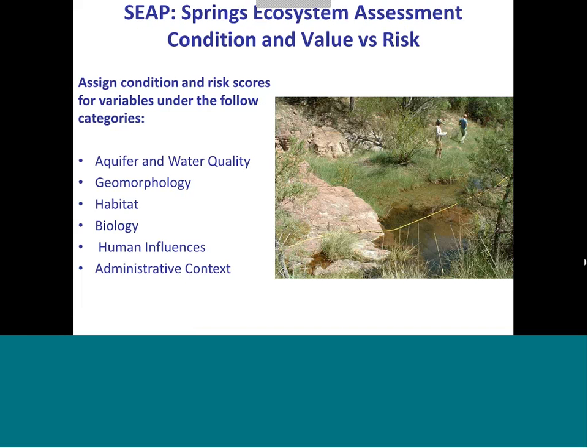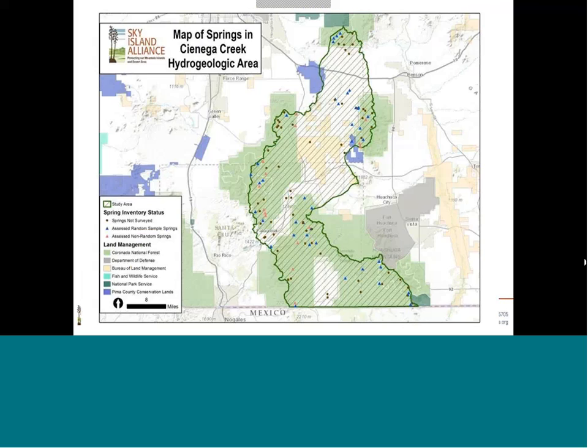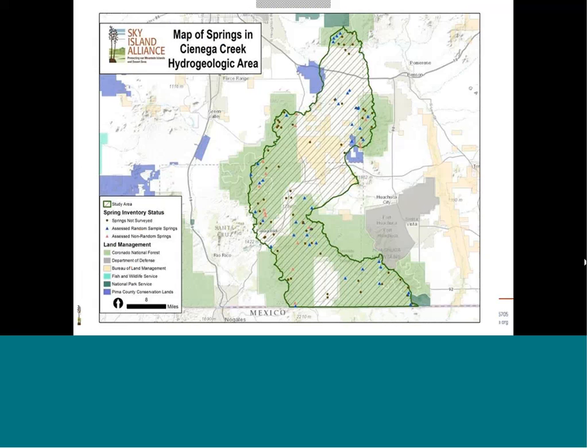Part of the on-the-ground work at springs was this ecosystem assessment for condition and value versus risk — a qualitative effort to understand what's going on at the site in terms of geomorphology, habitat, biology, and human influences. This was a great tool to understand what conditions sites are in, what the risks are, and identify priorities for potential restoration. You want to pick sites where condition might be impaired but you have some hope of restoring it, so the ecosystem assessment is a key piece of the prioritization.